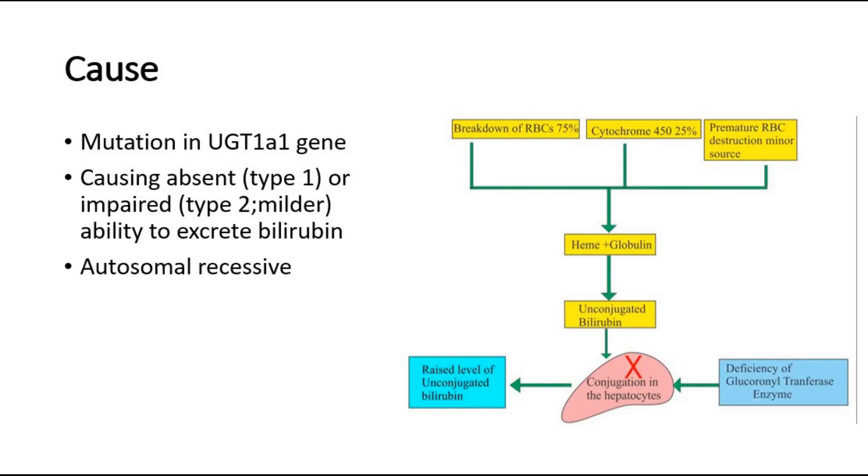There are two types: type 1 and type 2. Type 1 is characterized by a nearly complete lack of enzyme activity and it is severe, with even life-threatening symptoms. Whereas Crigler-Najjar syndrome type 2 is characterized by partial enzyme activity and has milder symptoms.